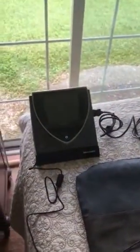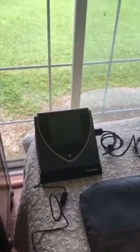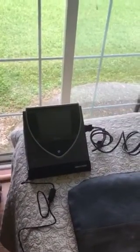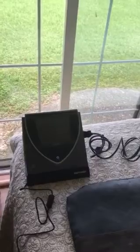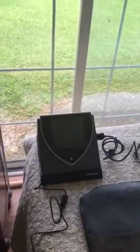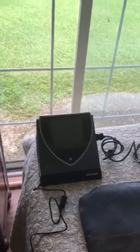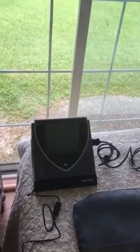Hello, this is Bryant Meyers, author of PEMF, the fifth element of health, and this is the second video rebuttal to Dr. Truott, who unfairly and unscientifically showed that supposedly the IMRS and the Beamer have electrosmog, when in fact neither of them do — and neither does the QRS, in all fairness.